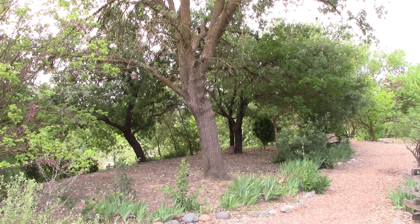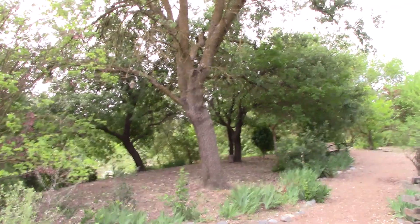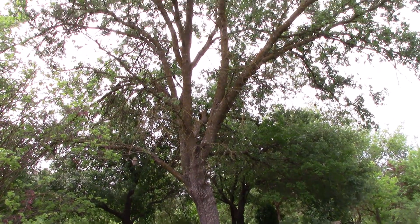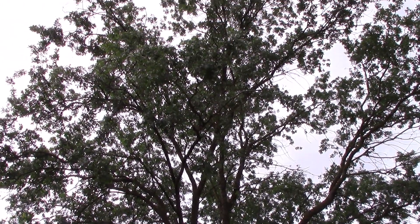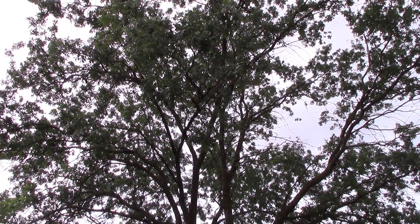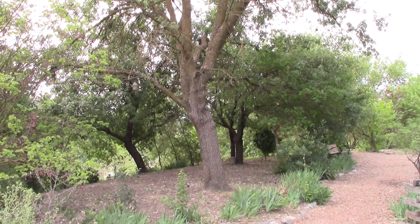Here we find ourselves returning to Quercus lobata, which is valley oak. Right in front of us is a smaller valley oak tree. This is native and you would find it in the upland area. It's found in riparian systems, but on the uplands themselves.